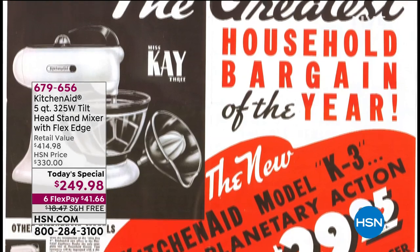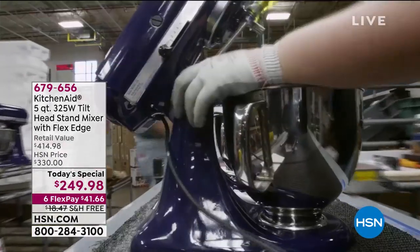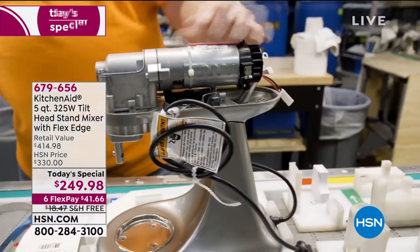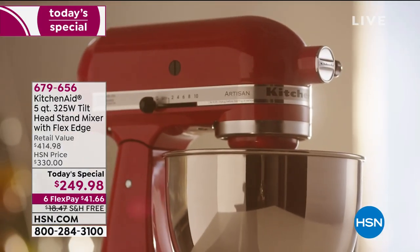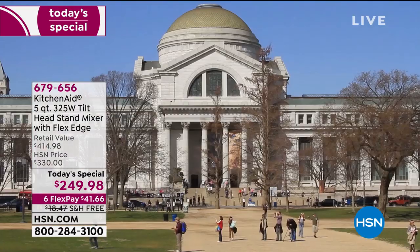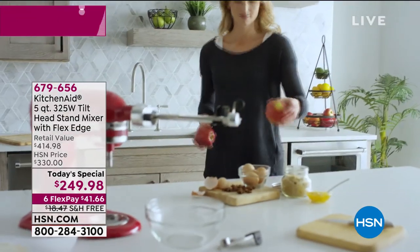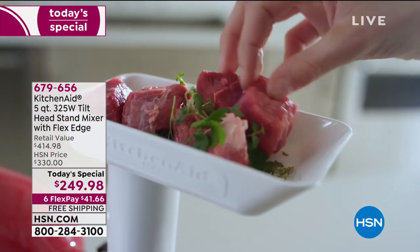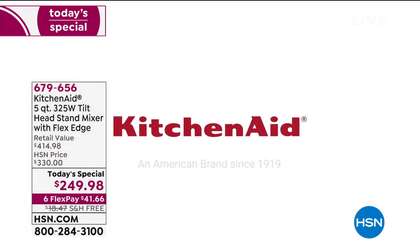In the nearly 10 decades that we've dedicated to delivering our premium stand mixer, there's so much that's changed. But at the core of what drives our products are the values, innovation, and purposes that haven't. The iconic stand mixer that inspired families to create memories across generations sits in a place of honor in the Smithsonian Institution Museum in Washington DC as an American icon. The KitchenAid brand has been delivering quality home appliances since 1919.